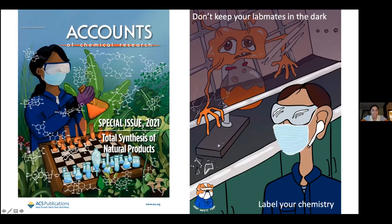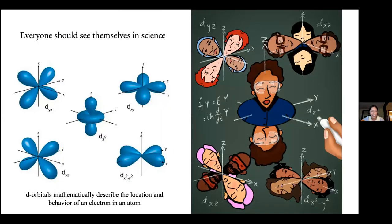Another image: on the left, this is for an organic chemistry journal. My friend is an organic chemist who wrote a paper on total synthesis of natural products. Organic chemistry is way different from the physical chemistry I've been talking about today. He creates massive molecules derived from plants in a very strategic way, and so they're working as if they're playing a chess game — that's what this image is conveying. Over on the right, this is a safety poster: don't keep your lab mates in the dark — label your chemistry in case there are any reactive or dangerous things happening. These are just fun ways to communicate different forms of science.